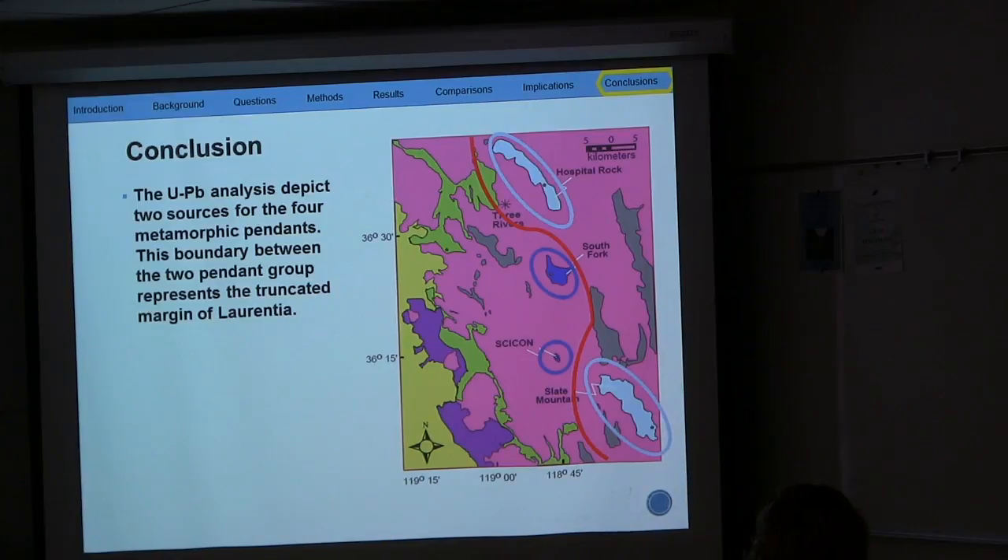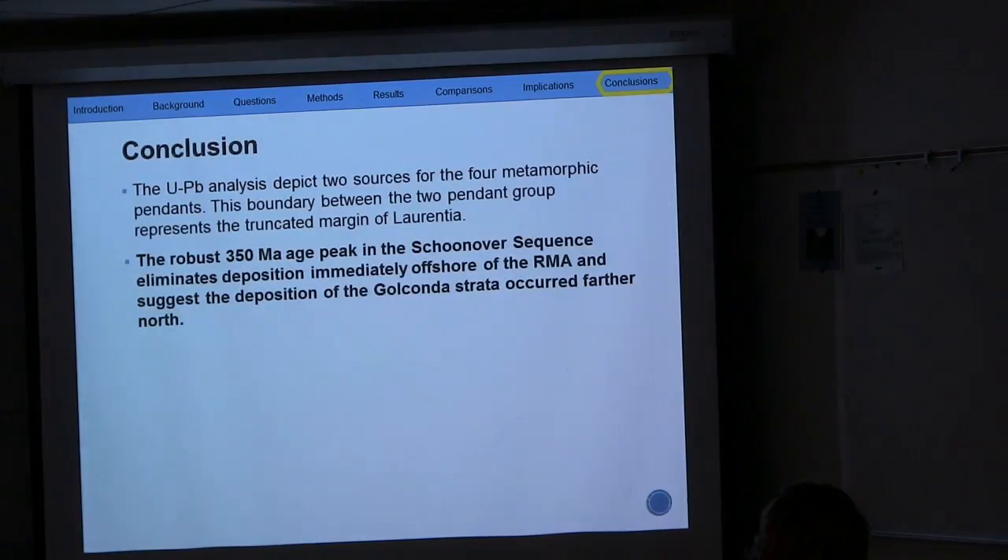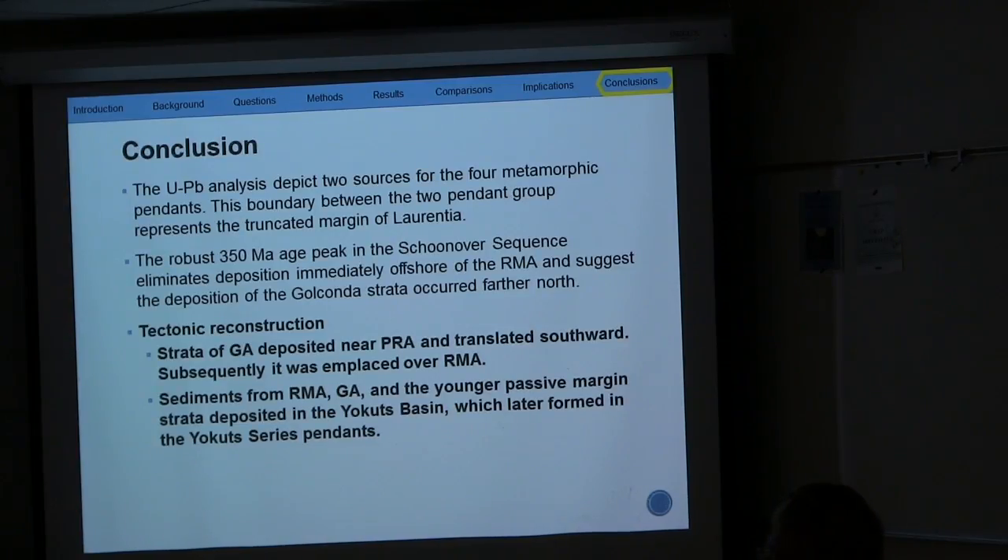Conclusions from this study: uranium-lead analysis depicts two different sources for the four pendants. There is a distinct boundary that can be drawn between these different groups of pendants, which could represent the truncated margin of Laurentia — to be investigated further. The robust 350 million year old age peak of the Schoonover sequence eliminates deposition immediately offshore of the Roberts Mountain Allochthon as proposed by earlier models, and suggests deposition of Golconda occurred further north. For a brief tectonic reconstruction: strata of Golconda was deposited near the Peace River Arch and then translated southward, emplaced over the Roberts Mountain Allochthon, and sediments from the Roberts Mountain Allochthon, Golconda, and the passive margin deposited in the Yakuts Basin, which later formed the Yakuts series pendants.